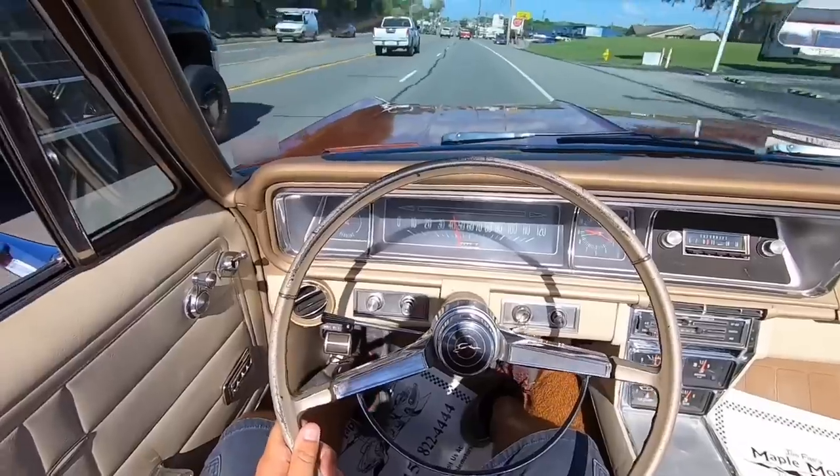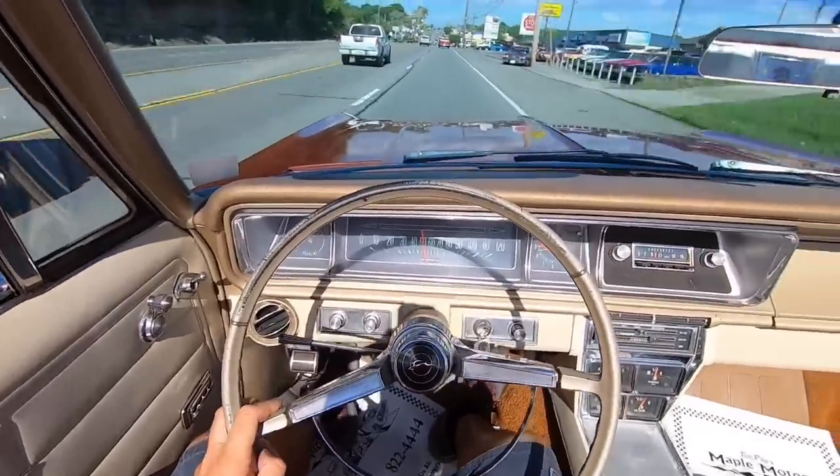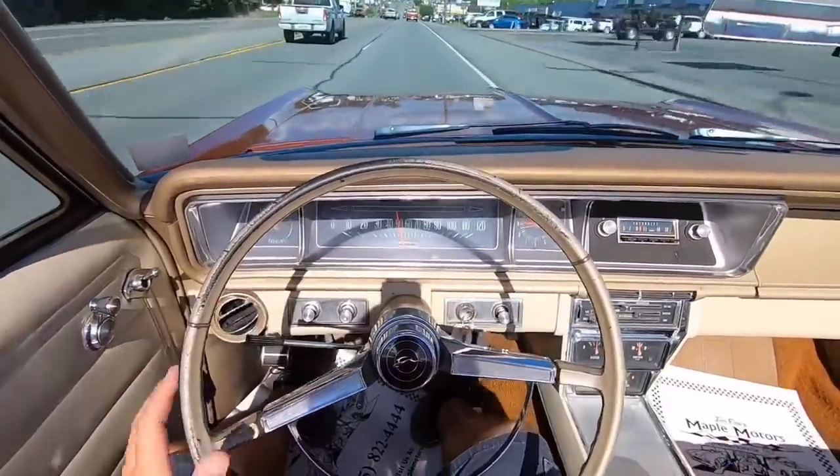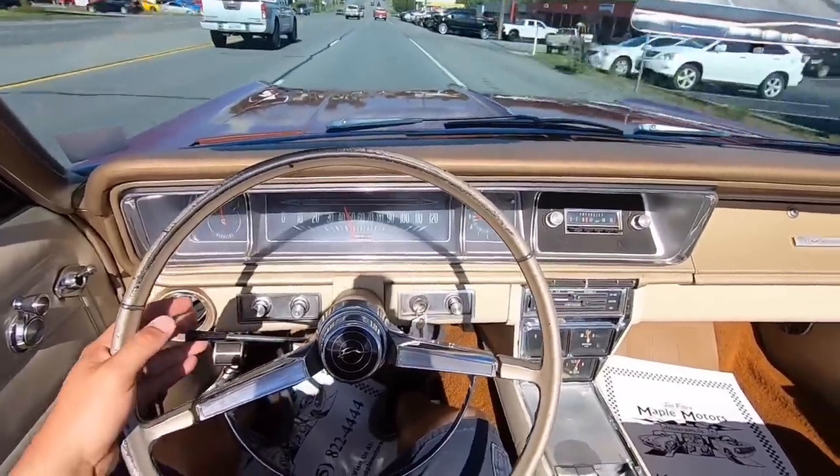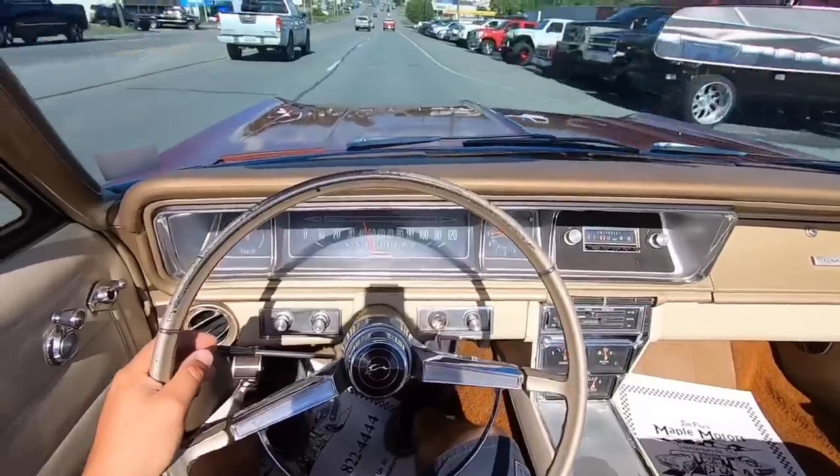Sorry if I'm turning my head too much — trying to watch what I'm doing, still getting used to this head cam thing. But once I get it dialed in, it's going to be in all the videos.